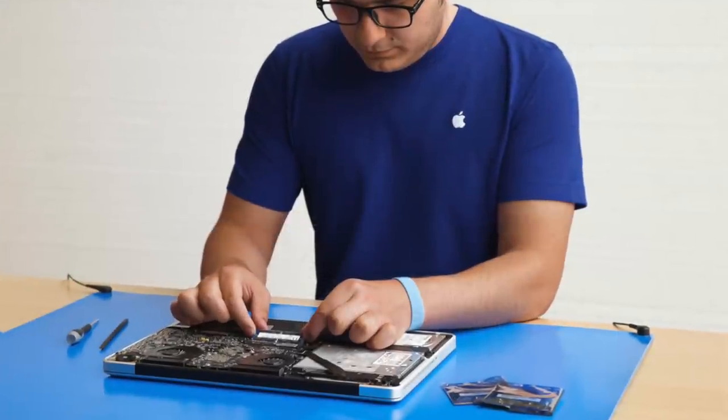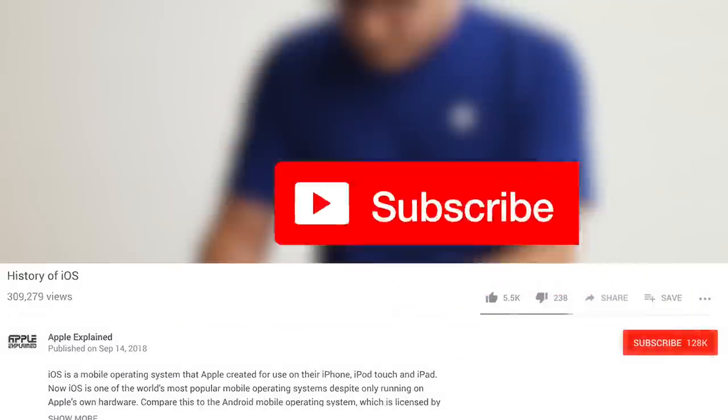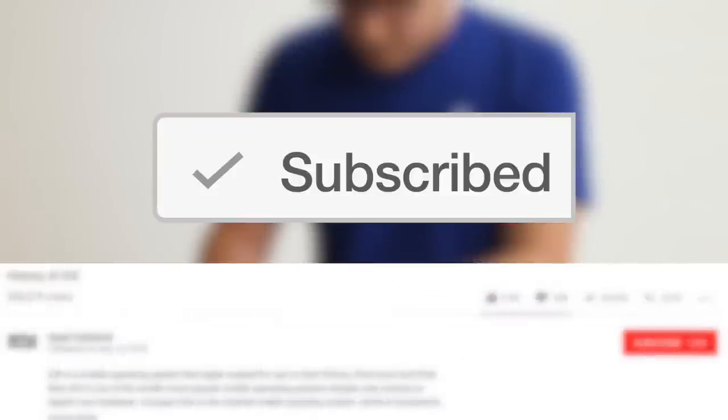Alright guys, so that's why Apple repairs are so expensive. If you want to vote for the next video topic, don't forget to subscribe. Thanks for watching, and I'll see you next time.